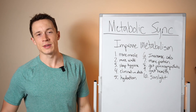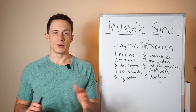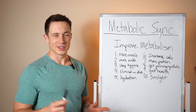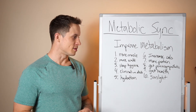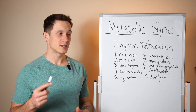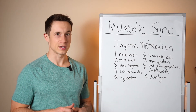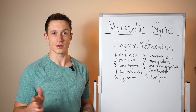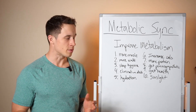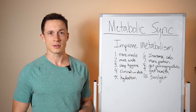And finally: sunlight — get your vitamin D. So many people are deficient outside of those living near the equator. Vitamin D is an essential vitamin that helps you absorb other vitamins and is super important for healthy cellular function. Get your sun; if you have to supplement, supplement with it. Those are all 10 things you can do to improve your metabolism.